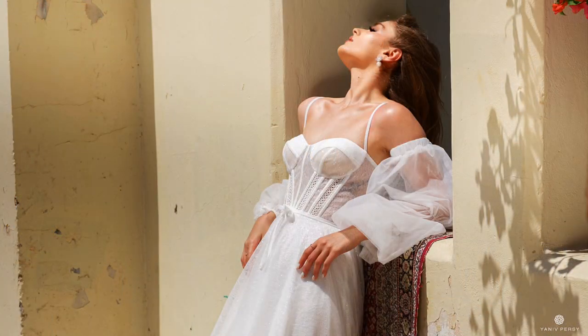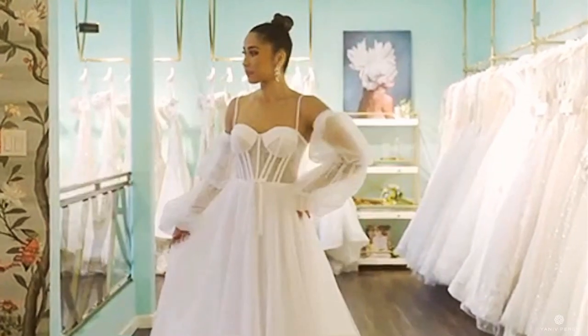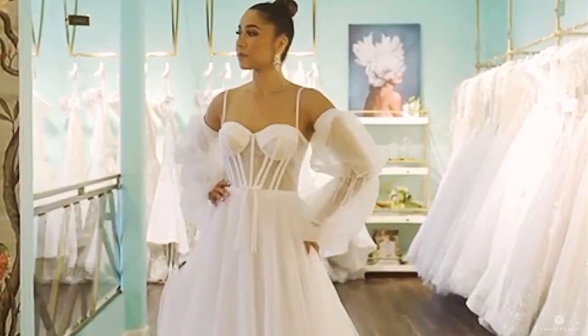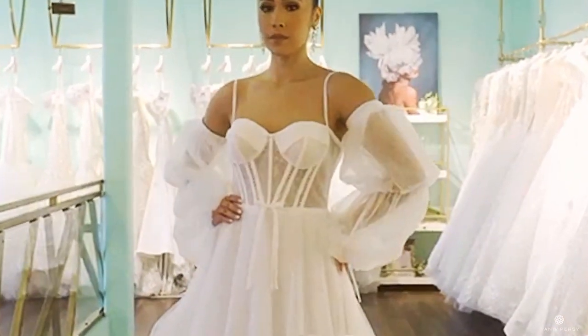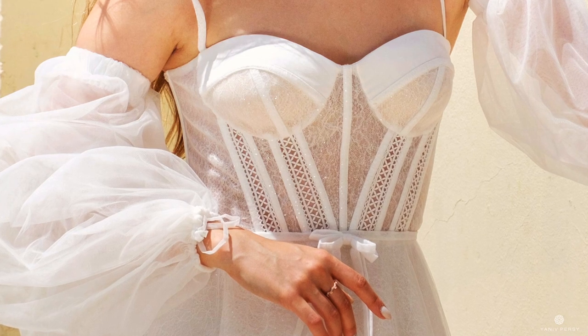The first dress I want to talk about is our bell dress, which is a soft ball gown wedding dress. It's a dreamy look — it creates a very Cinderella moment, but very classy and not over the top, for the bride who still wants to create a fairy tale moment without going overboard. It emphasizes your waistline with a soft sweetheart corset that creates a beautiful extension of your top.